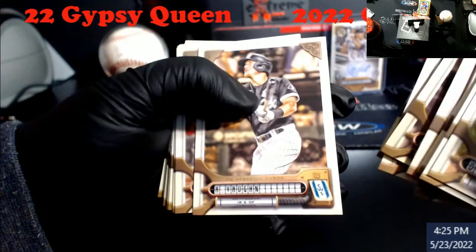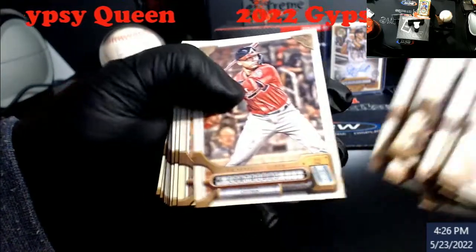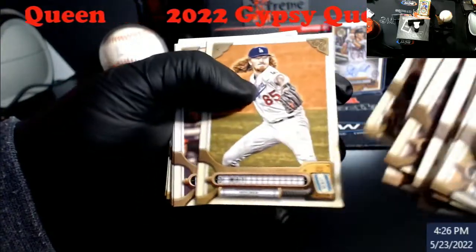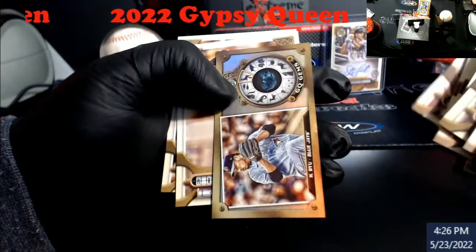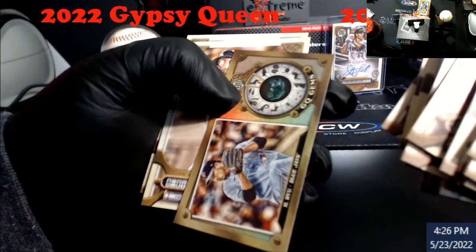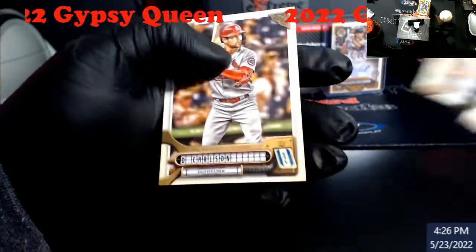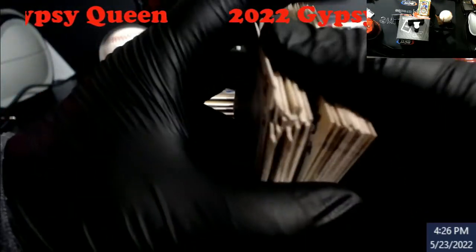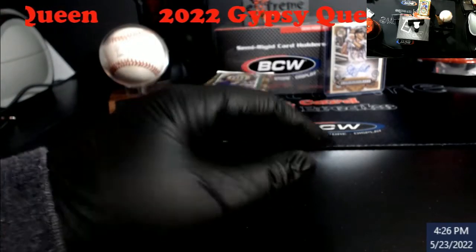Cruz rookie for Pirates. Andrew Vaughn. Clemente. Riley? Dylan Carlson. Alright, so I did say the last auto for the last stack — and he had a 50-50 chance on me doing that. Come on, redemption?